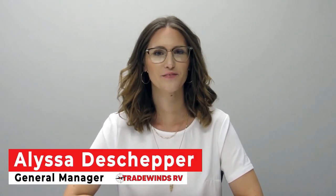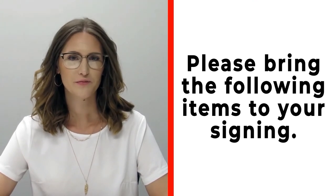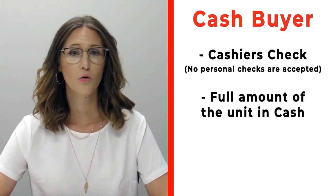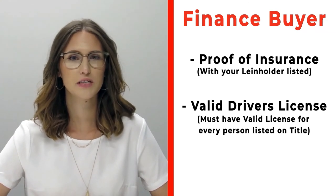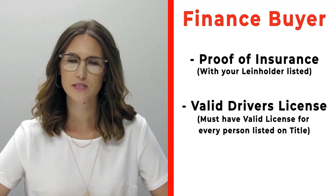Congratulations on your new RV! Before signing, please bring the following items. Cash buyers should bring a cashier's check — no personal checks — or actual cash. Finance customers need to bring proof of insurance listing your specific lien holder. If you need that information, please call us ahead of time. Also bring all valid driver's licenses for all persons listed on the title.